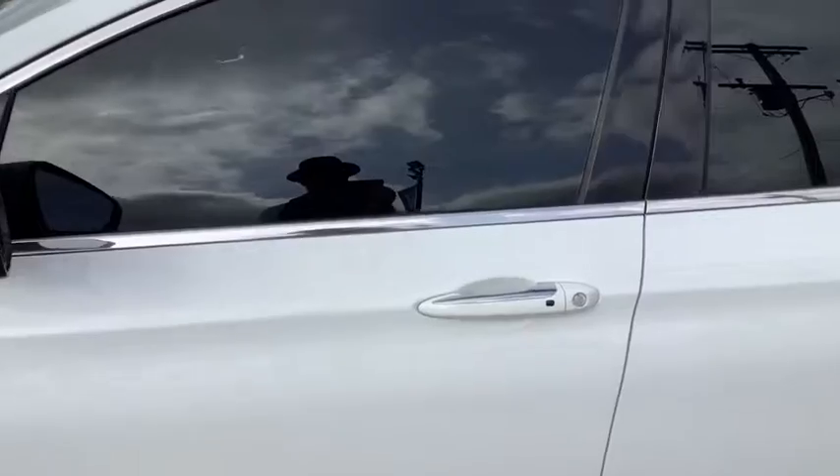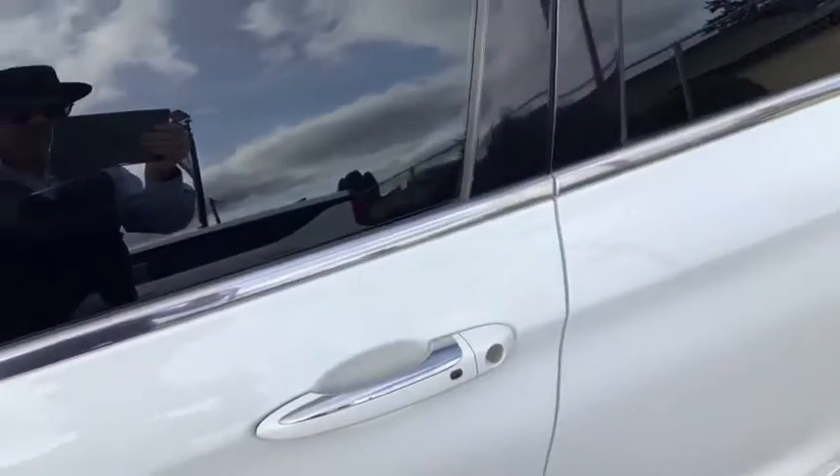It's got remote keyless entry. A lot of people have remote keyless entry where you push the button on the remote — not on this. You keep the keys in your pocket, you grab the door handle, and the doors unlock.